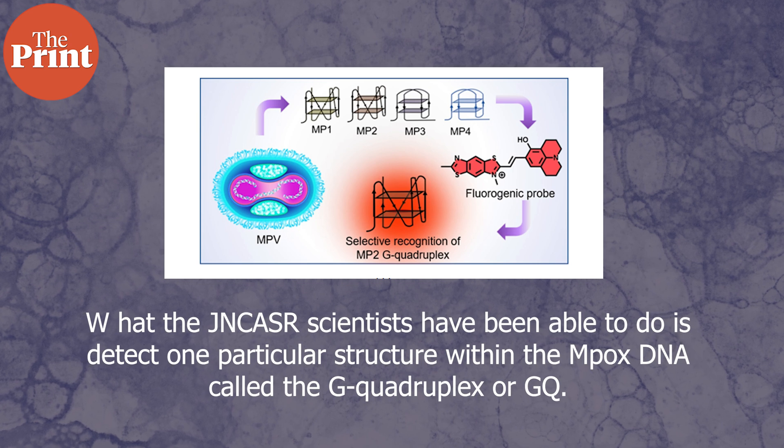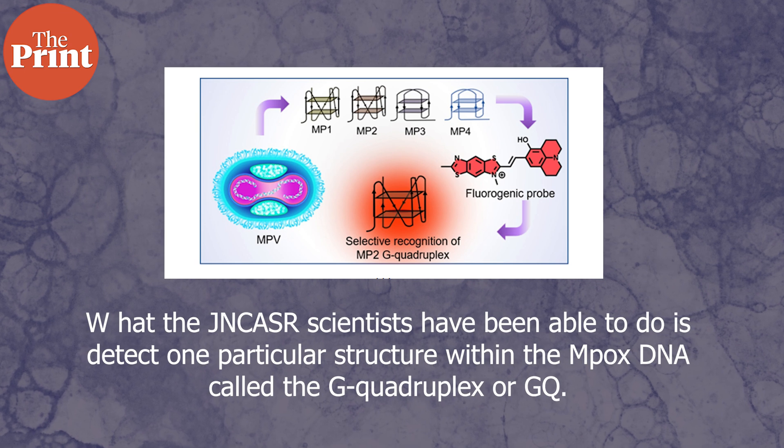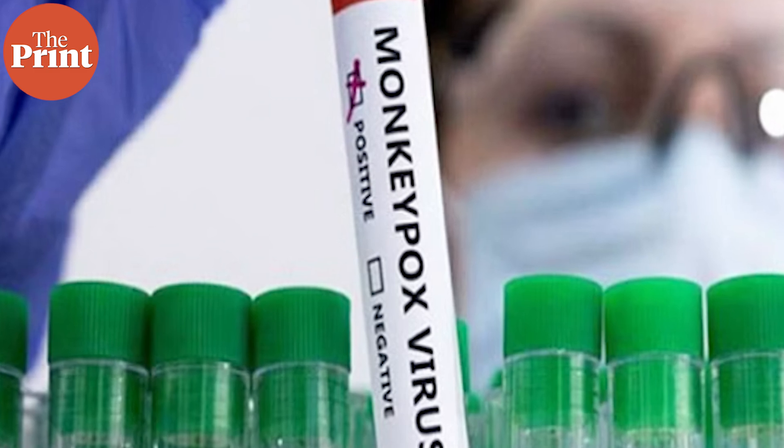What the JNCASR scientists have done is detect one particular structure within the Mpox DNA called the G-quadruplex, or GQ. GQ is a very stable and specific component of the Mpox virus, and instead of amplifying the entire DNA sequence, scientists can just look for and identify this GQ sequence to detect Mpox. It is highly specific, reduces the chances of false positives, and this GQ structure could also be a target for antiviral therapy against Mpox.